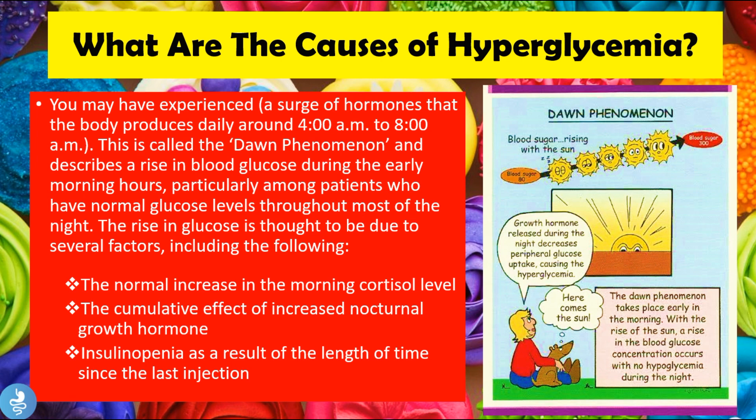The rising glucose in the dawn phenomenon is thought to be due to several factors, including the normal increase in morning cortisol levels, the cumulative effect of increased nocturnal growth hormone, and insulinopenia as a result of the time since the last injection — typically in diabetic patients. Growth hormone released during the night decreases peripheral glucose uptake, and going eight or nine hours without an insulin injection during sleep can severely increase blood sugar levels. Increased cortisol levels also contribute to elevated blood glucose.